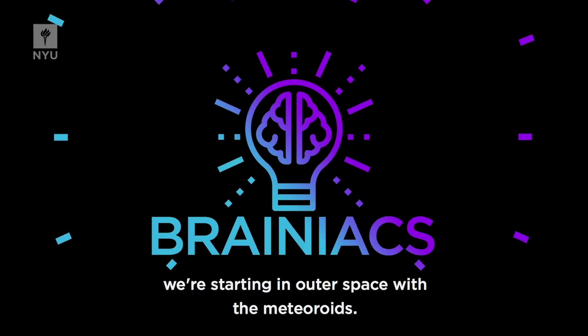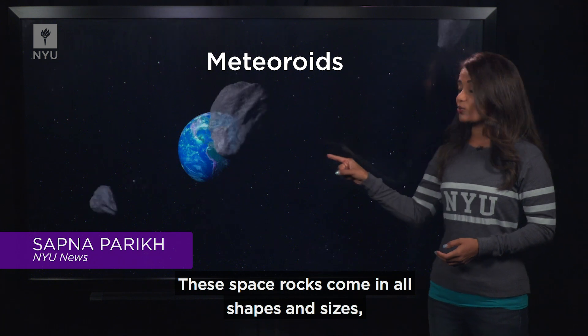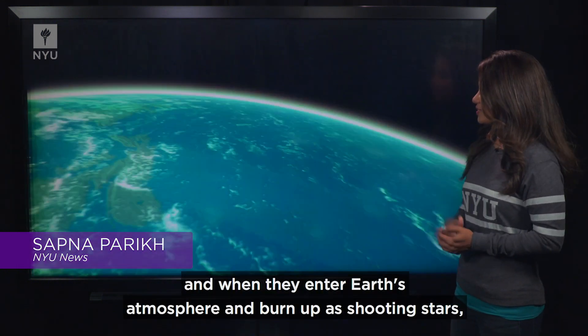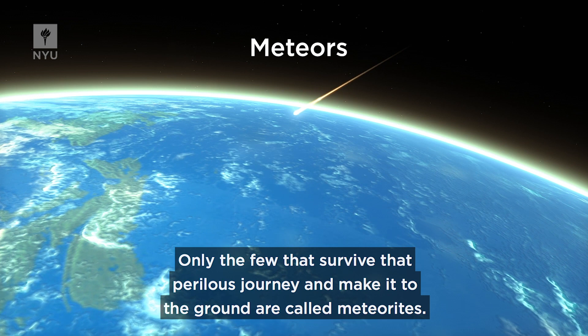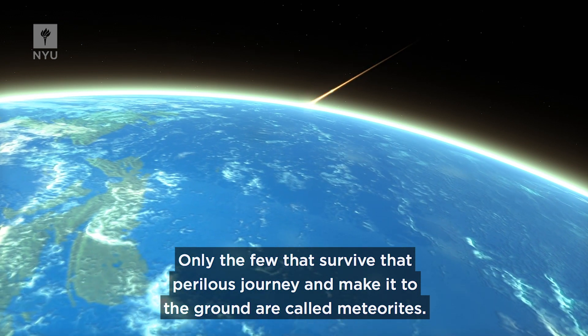In this episode of Brainiacs, we're starting in outer space with the meteoroids. These space rocks come in all shapes and sizes, and when they enter Earth's atmosphere and burn up as shooting stars, they're known as meteors. Only the few that survive that perilous journey and make it to the ground are called meteorites.